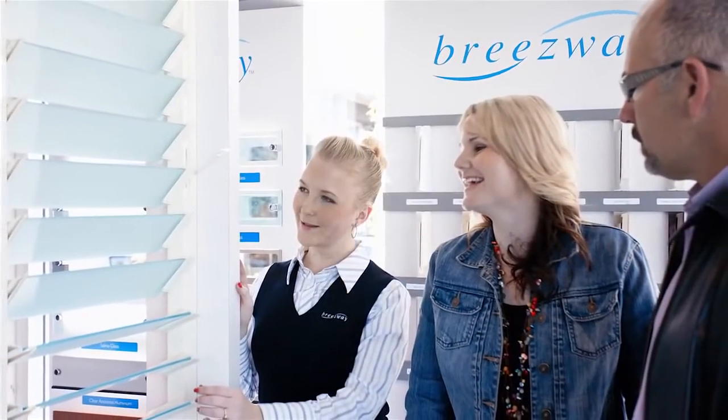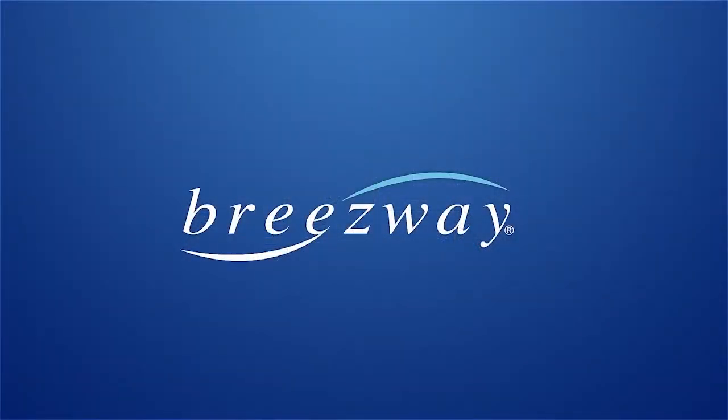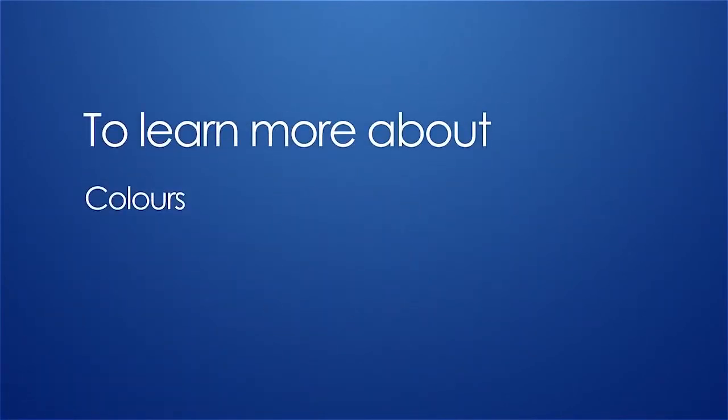Being involved in the design and selection of your Altair Louvres will make sure you achieve the best outcome for energy efficiency and most importantly comfort for you and your family. To learn more about colours, blade selection, the best control methods, screening and plenty more, please visit www.breezeway.com.au